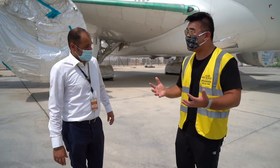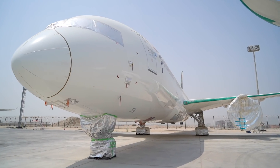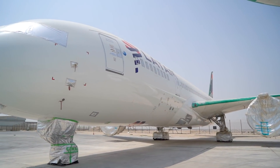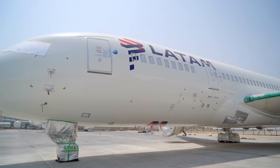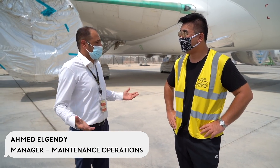We come to Etihad Engineering, but this is not an Etihad aircraft — this is another Dreamliner, a LATAM aircraft from South America, here in Abu Dhabi, which is very rare. We're not serving only Etihad; we're serving customers from all over the world and all continents. LATAM is one of our customers, and during the pandemic we're doing storage service for them as well.